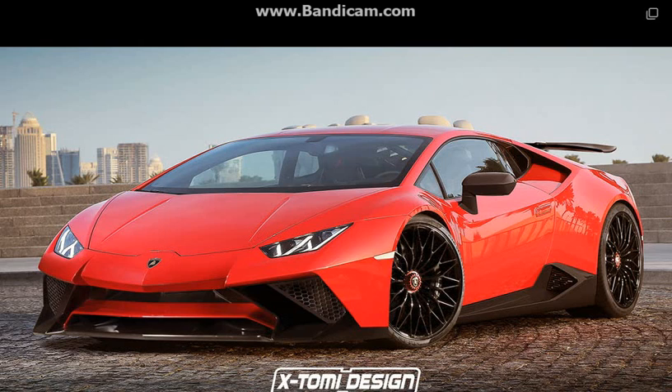The Huracan Superleggera, judging by the spy shots we've seen so far, should look a lot more aggressive than the regular version compared to what Lamborghini did with the Gallardo and its own hardcore version with the same name. Even when fully camouflaged,